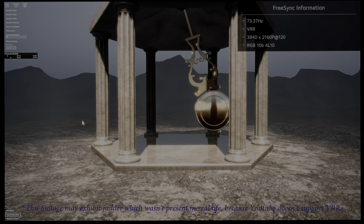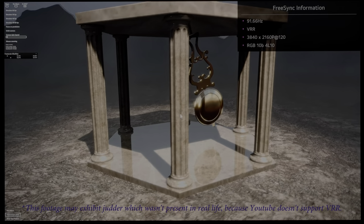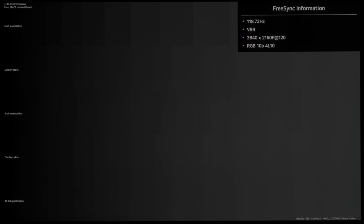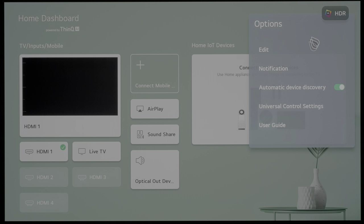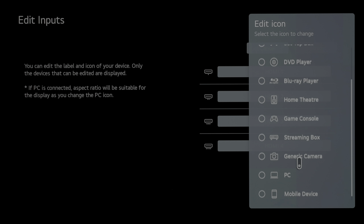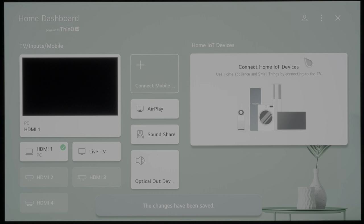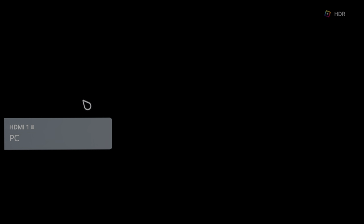We ran the Nvidia G-Sync Pendulum demo using an RTX 3090 card, and the result was smoother than a mixture of butter and KY jelly. At 4K 120p, the C1 resolved full 3840×2160 resolution, but exhibited significantly more posterisation than usual on a 10-bit quantisation ramp from the DisplayHDR app. Thankfully, this could be rectified by going into the ThinQ home dashboard, editing the HDMI input, then changing the icon to enable PC mode, which resulted in noticeably smoother gradation. Applied to actual HDR games, this PC mode method worked a treat to reduce posterisation in the character selection screen of Outriders.